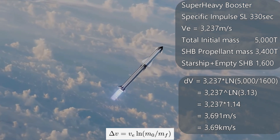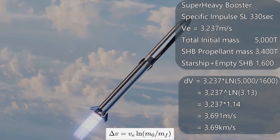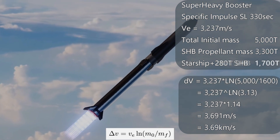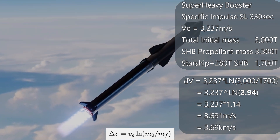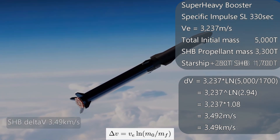But that's if we don't save any propellant to land. Let's say we need 100 tons of fuel to land the booster — that would have us burning only 3,300 tons instead of 3,400, giving us a final mass of 1,700 tons instead of 1,600. Now we end up with a delta-v of 3.49. Then the 180 tons of the empty Super Heavy booster with its 100 tons of landing propellant falls away.